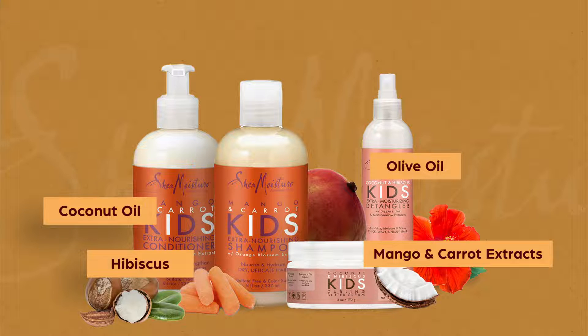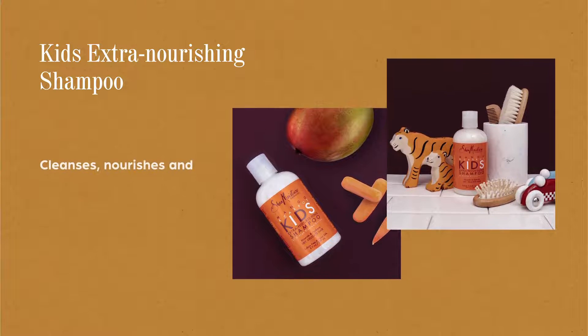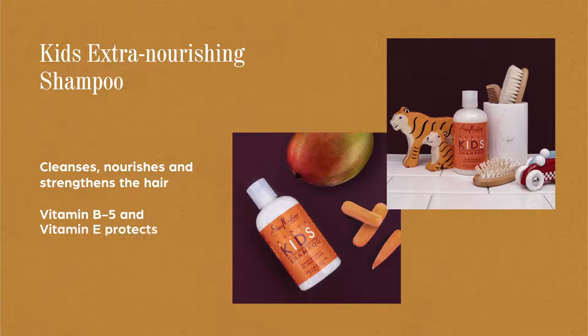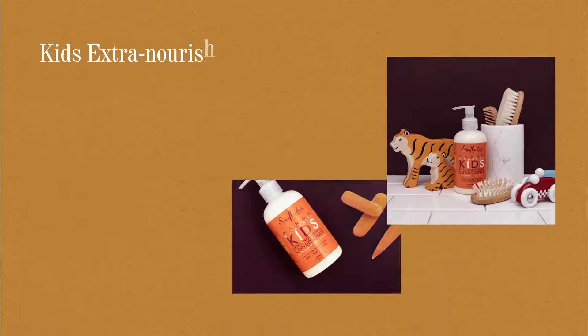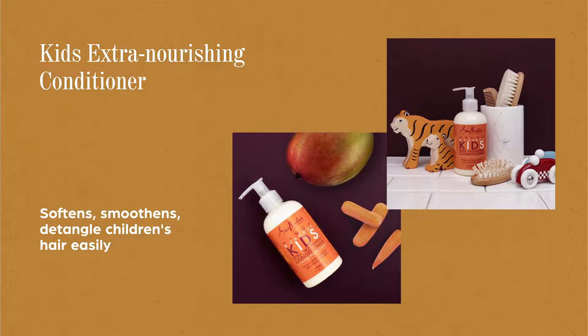This powerful hydrating hair care kit contains Kids Extra Nourishing Shampoo that cleanses, nourishes, and strengthens the hair, and Vitamin B5 and Vitamin E protect against breakage. Kids Extra Nourishing Conditioner softens, smoothens, and detangles children's hair easily.